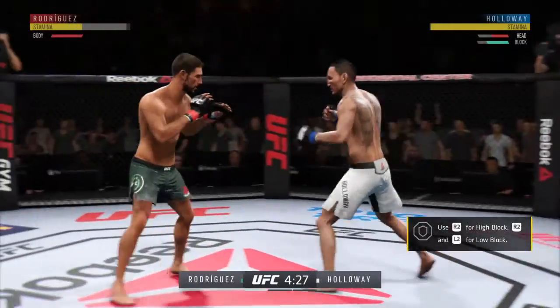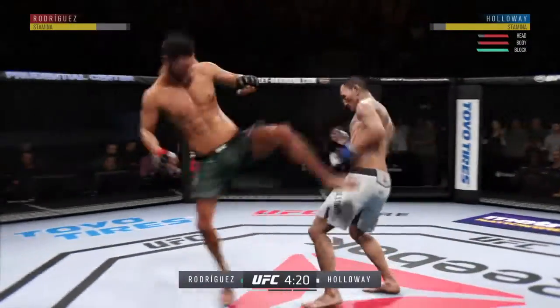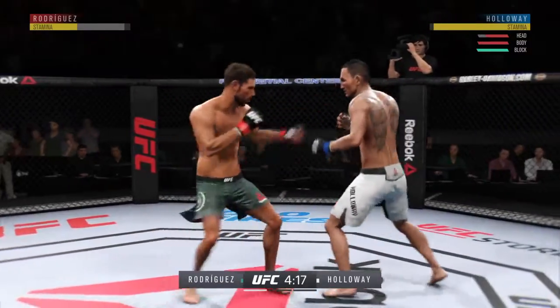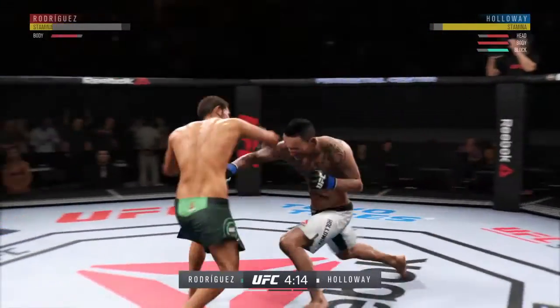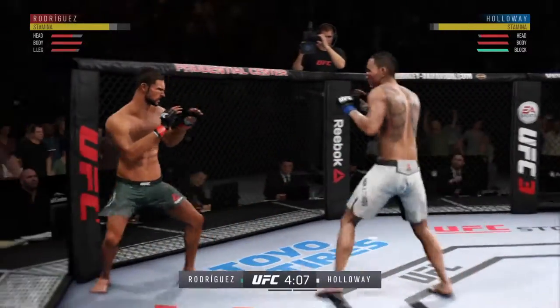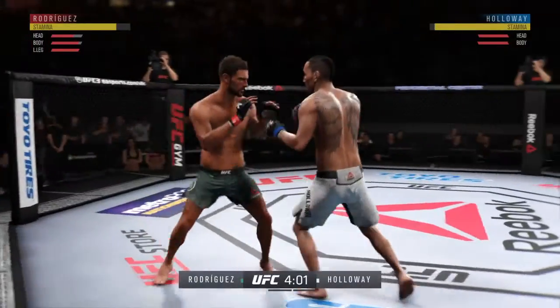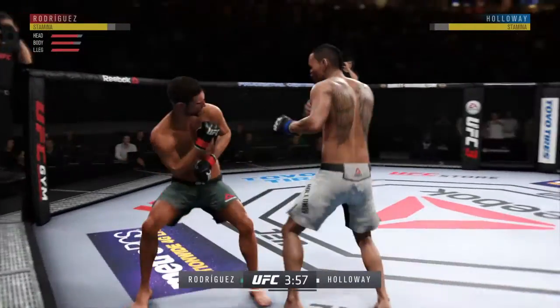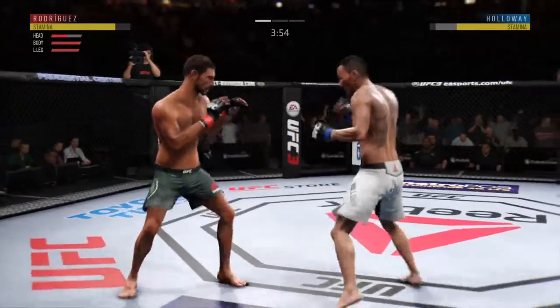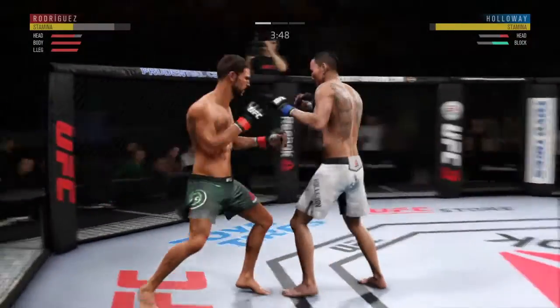He is hurt. Body kick, look at that. He slips to avoid the right. Nice leg kick. He's teeing off with some vicious shots, rips the body there for good measure. Very nice leg kick for him there — can't take too many of those.